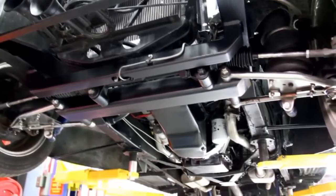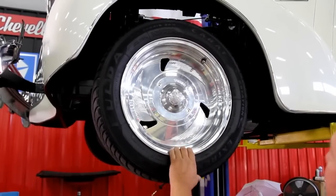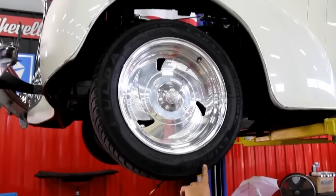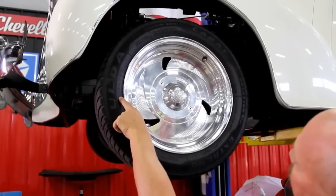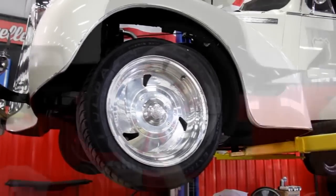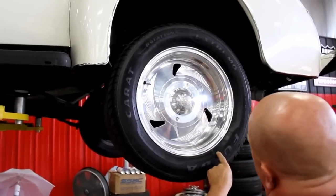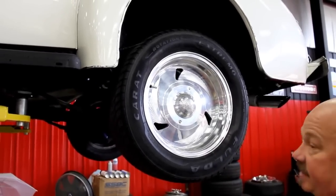Let's check out the wheels and tires on this baby. Got some highly polished aluminum Center Lines here. Out front the tires are 225/50/16s. Out back we've got the same good looking Center Line rims with 255/50/16s.